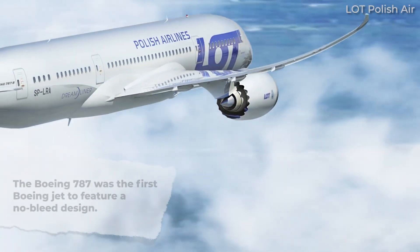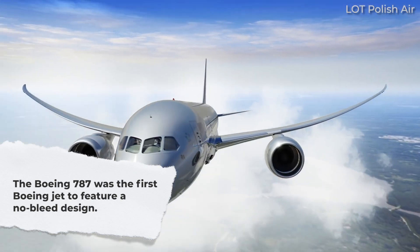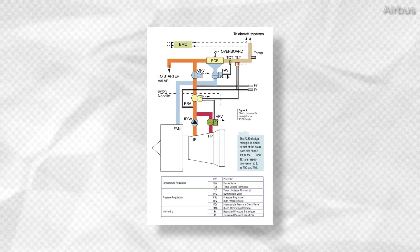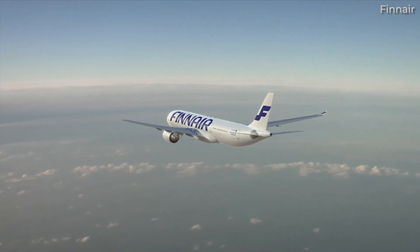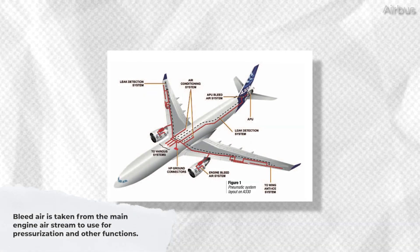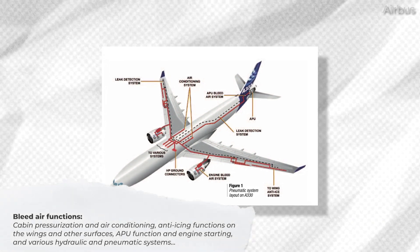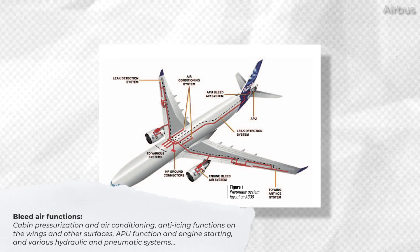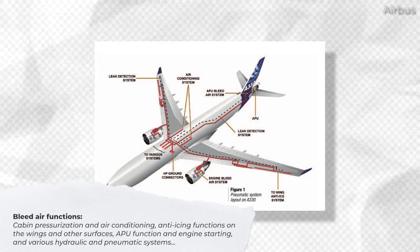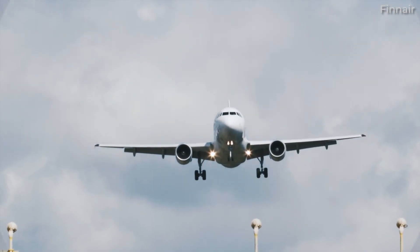The Boeing 787 was the first Boeing jet to feature a no-bleed design. This was a major departure from previous models, as almost all aircraft use engine bleed air in many areas. So, what exactly is bleed air? This is air that is taken from the main engine air stream to use for pressurization and other functions. These include cabin pressurization and air conditioning, anti-icing functions on the wings and other surfaces, APU function and engine starting, and various hydraulic and pneumatic systems. As you can see, engine bleed air can do a lot.